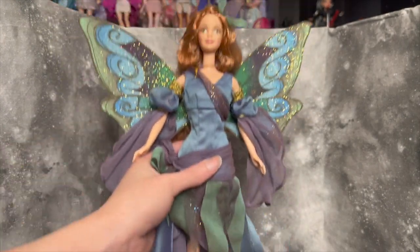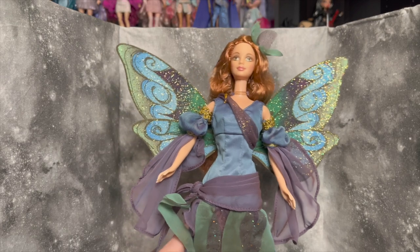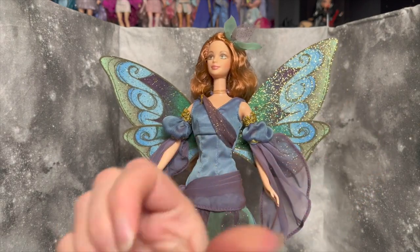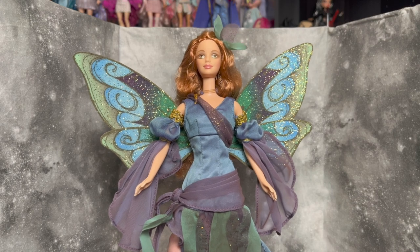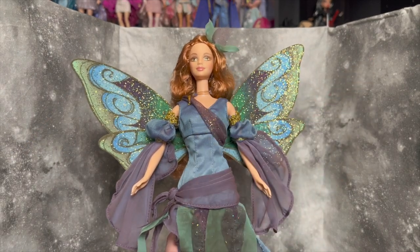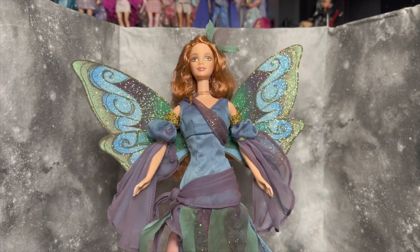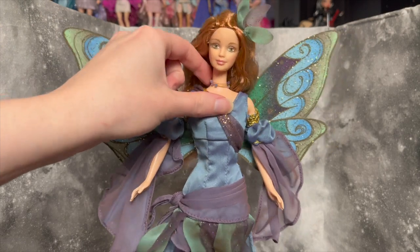Now for the Fairy of the Forest — she also came with a certificate of authenticity. I have so many of these little certificates now from collecting older Barbies. Here she is; she's absolutely stunning. She came with her own stand, which will be helpful for display. The shine on her wings — her wings are definitely my favorite part. Compared to the Garden Fairy whose wings spewed glitter everywhere, these are much better; I'm rubbing them and it's really not coming off at all, which is awesome.